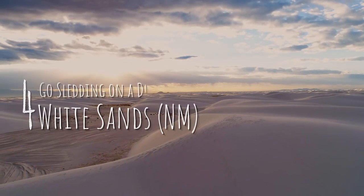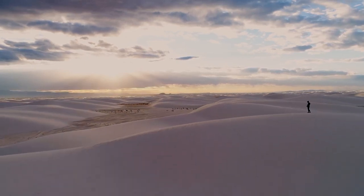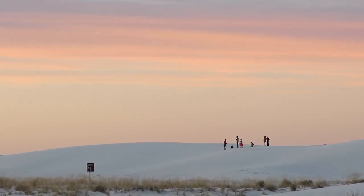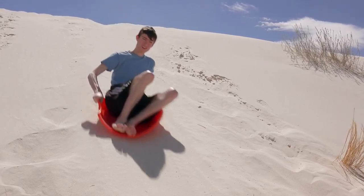Number four: go sledding on a dune at White Sands National Park, New Mexico. Imagine wave-like white dunes glistening in the middle of the New Mexico desert. That's White Sands National Park, and it's as surreal as it sounds. Kids can slide on a saucer sled or sandboard down the spectacular white dunes.